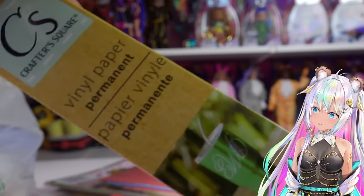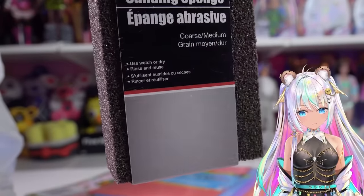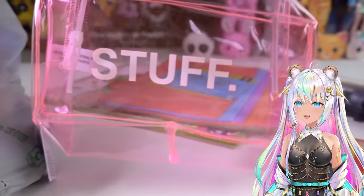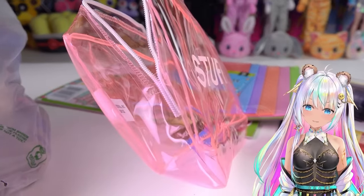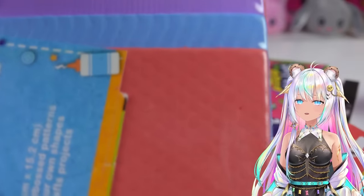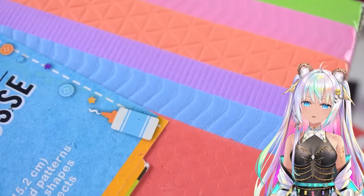I'm going to find something to do with this vinyl paper. A sanding sponge is an absolute must whenever you're crafting - you need it for a variety of things. I found this see-through bag that I loved because it just says 'stuff,' so you can put any of your stuff on the inside. I also found some crafting foam sheets - this one actually has a texture embossed right on it, which is interesting to do something with.